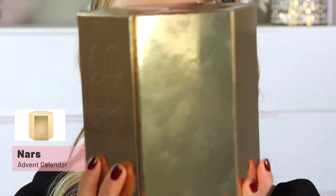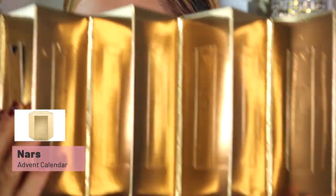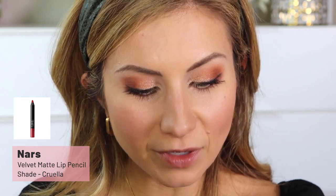For lips we're moving over to this set from NARS — it's their advent calendar and I believe it's all lips. It's 12 little mysterious products and looking at the card, they appear to be full-size lip products in a variety of finishes for endless expression and unlimited style. Let's open number seven and see what we get. Okay, so it is a red shade — this is the shade Cruella and it's the velvet matte lip pencil. I wasn't expecting to do red today but I think it's very holiday appropriate.